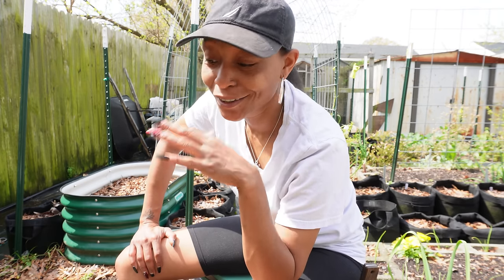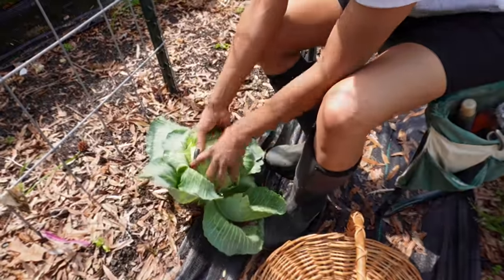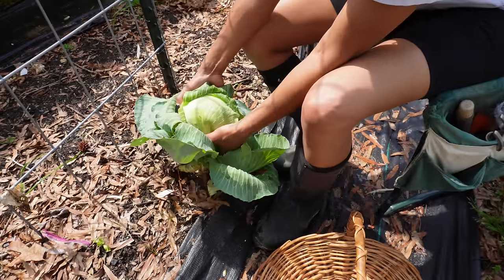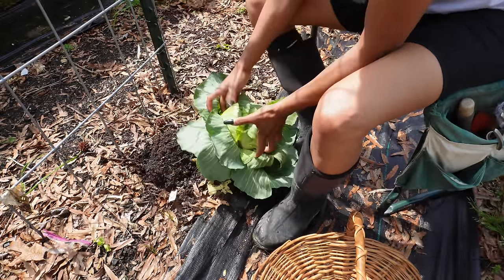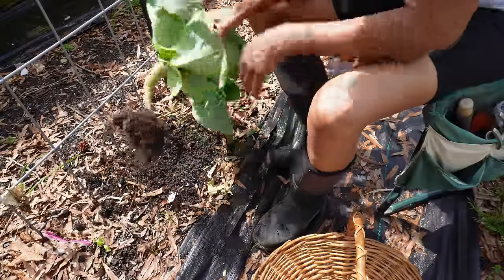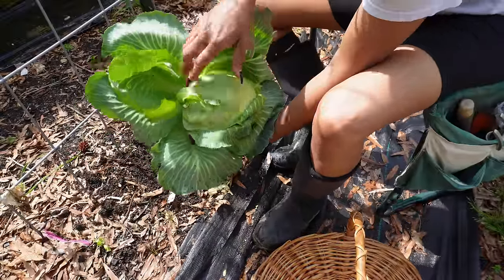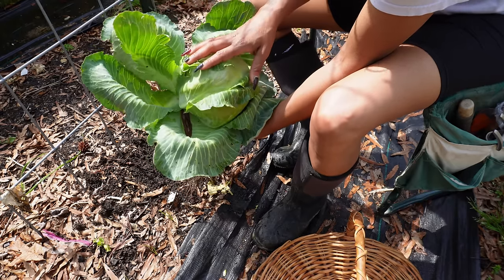We're about to harvest these cabbages, I'm so excited. So this is one - you see that super dense head - and of course I pull my stuff out now. I just finished watering so it's a little moist over here. This is a Flat Dutch, and oh my goodness I'm so excited - we are definitely having cabbage for dinner tonight.